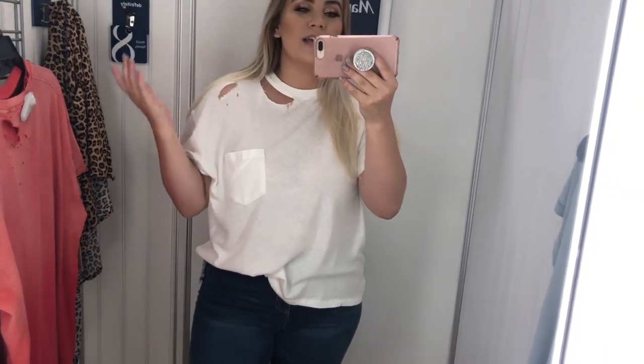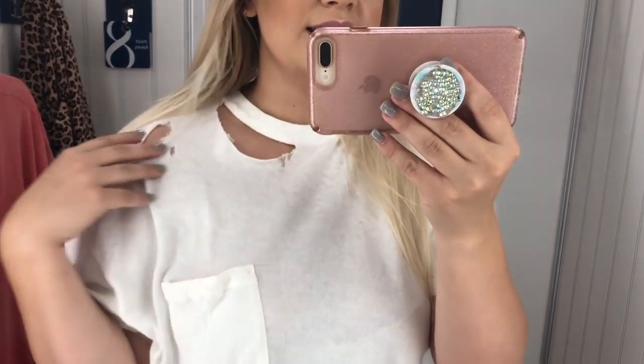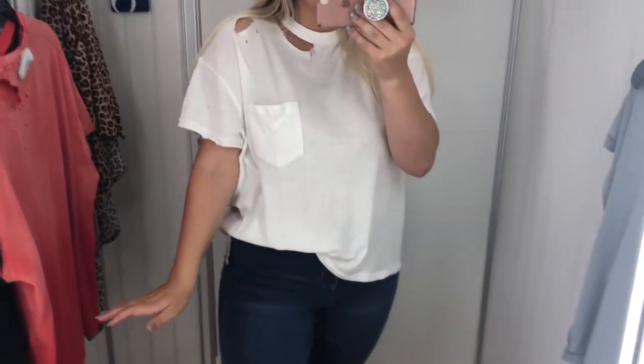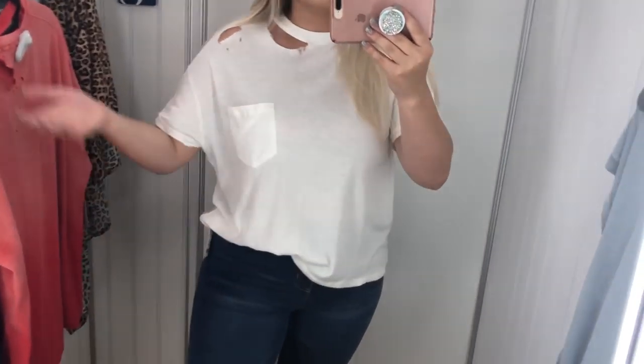My camera battery just died but that's fine — I still have my phone so we'll just finish up the video on my phone. They also have that same top in white so of course I have to get it. It has that same super cute distressed detailing, the pocket, I love the length, the fit, the sleeves — everything about it. You can never go wrong with a plain white tee.